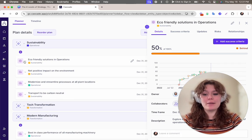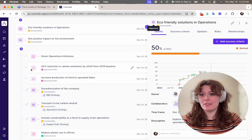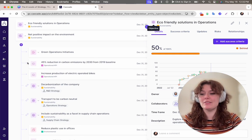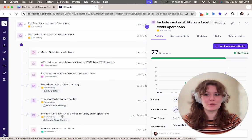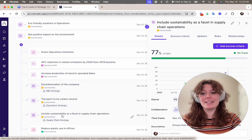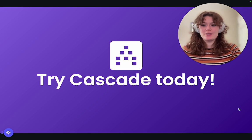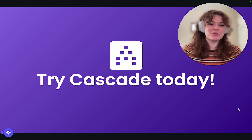Cascade fosters a bottom-up and top-down approach. Departments can see how their strategies fit into the broader vision, while leadership can make informed adjustments based on real-time data and feedback. Imagine having this kind of transparent communication and aligned action across your entire organization. Cascade can help you achieve just that. Sign up for Cascade for free today and start centralizing your strategy in one place — plan, execute, and track your strategy all under one roof.